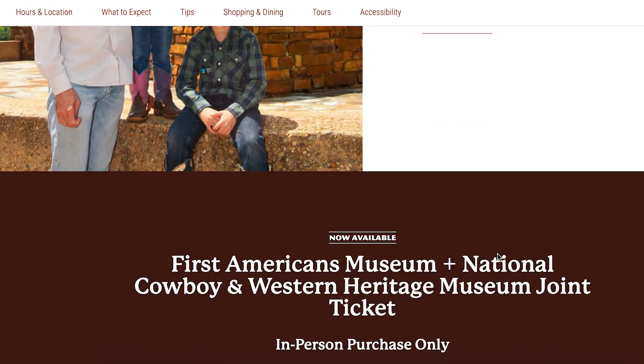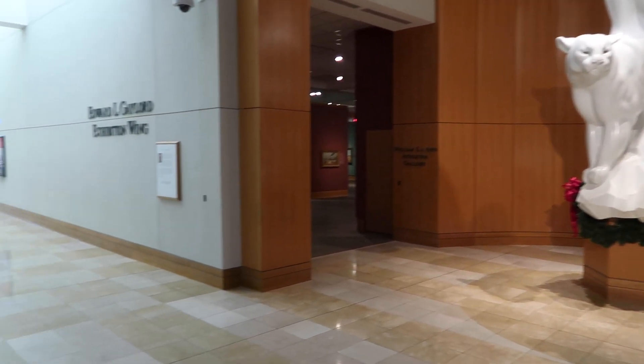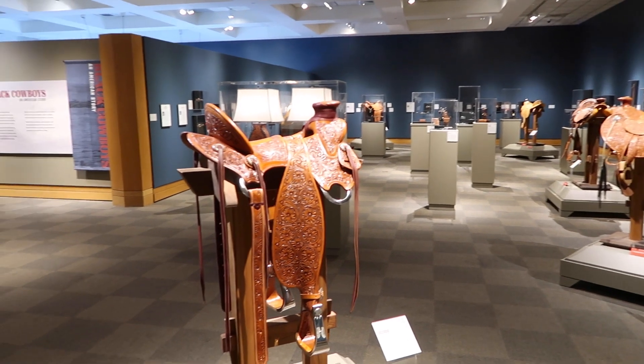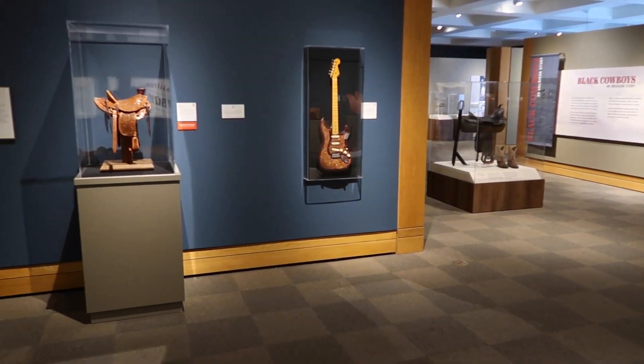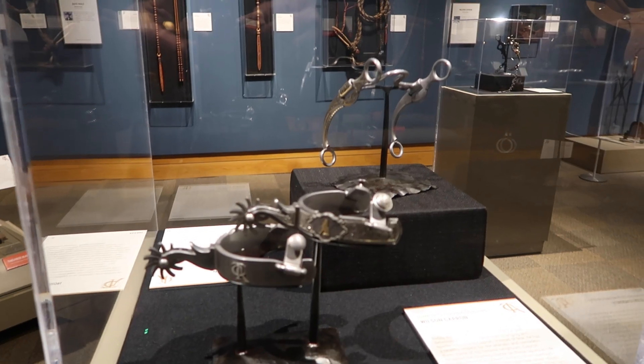The museum is open Monday through Saturday from 10 a.m. to 5 p.m. and on Sunday from noon to 5. Admission is $15 for adults, $10 for students, $5 for children between the ages of 6 and 12, and free for children 5 years old and younger.